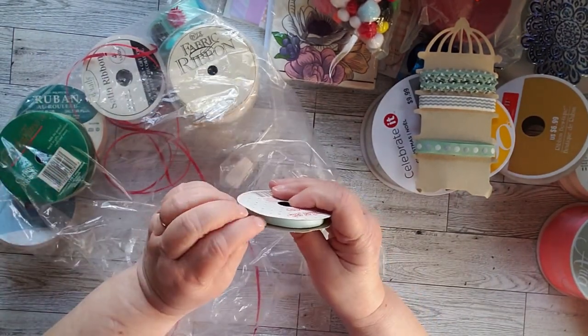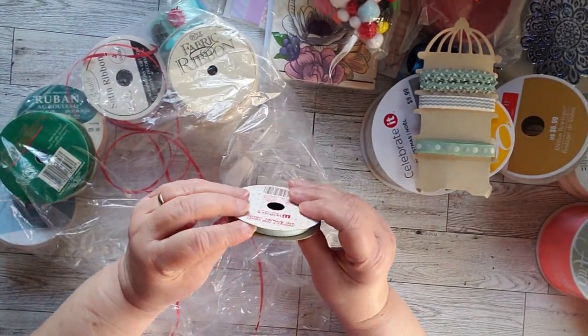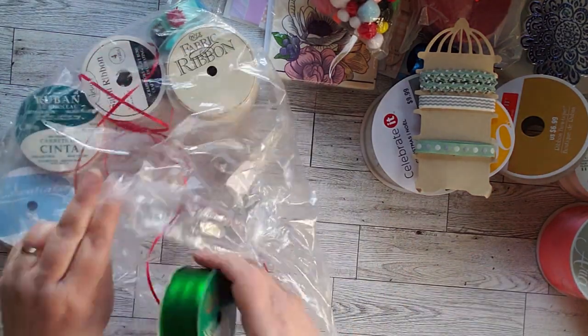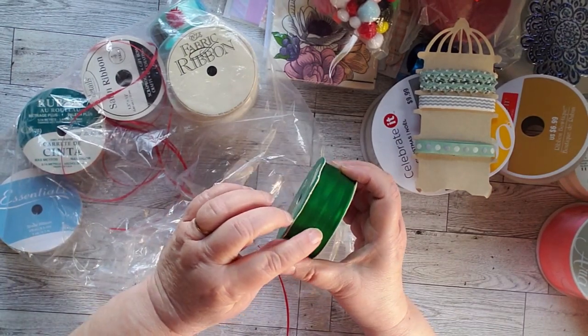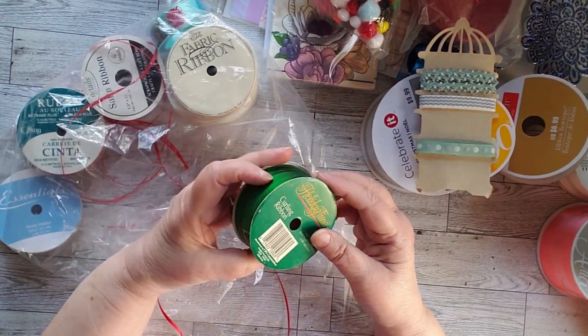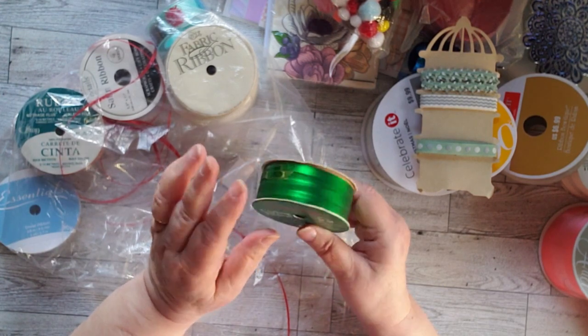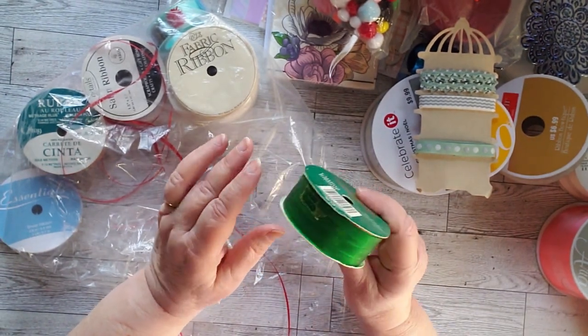This is another shade of green — a lot of green here. I can see me doing a lot of green. Here's another one, and this one says curling ribbon. This is more wrapping paper ribbon — it's really pretty, but that'll be for Christmas.